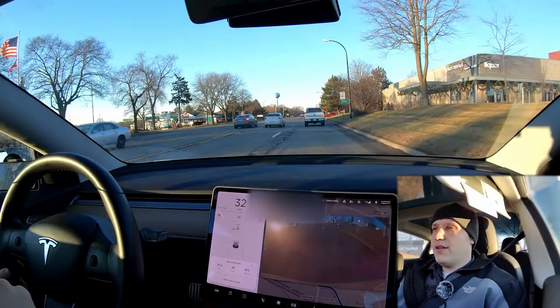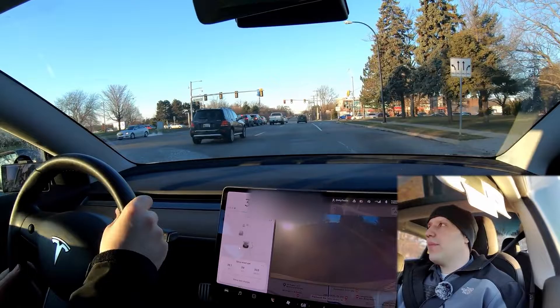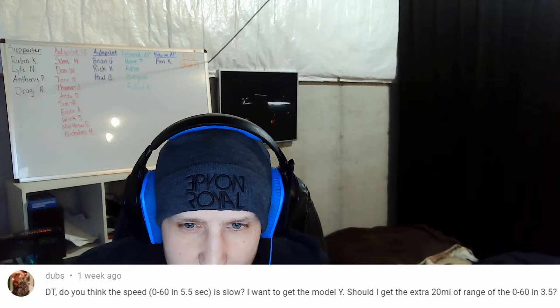Welcome to the end of the video. Over 80% of my views come from people that are not subscribed. Quick question from a viewer: 'Do you think 0-60 in 5.5 seconds is slow? Should I get the Model Y with the extra 20 miles of range or the 0-60 in 3.5 seconds?' Heck no, 5.5 seconds is not slow — that is still a really fast car. I would personally want the extra range. If you're just basing it off the 0-60 time, save the money and get the slower version unless you want to take it to the track.